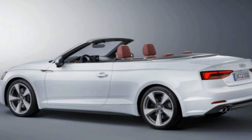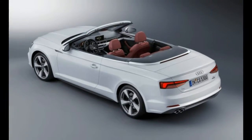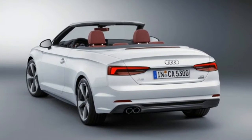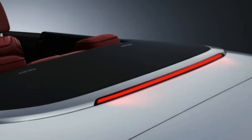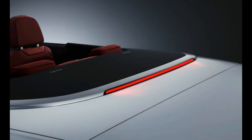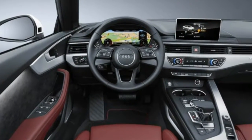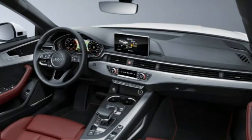Audi said the convertibles weigh up to 88 pounds less than their predecessors, in large part due to the new MLB Evo architecture, which places an emphasis on shedding pounds — this despite the fact that the cars are larger. The wheelbase has grown fractionally by 0.6 inches, while overall length is up by 1.9 inches.